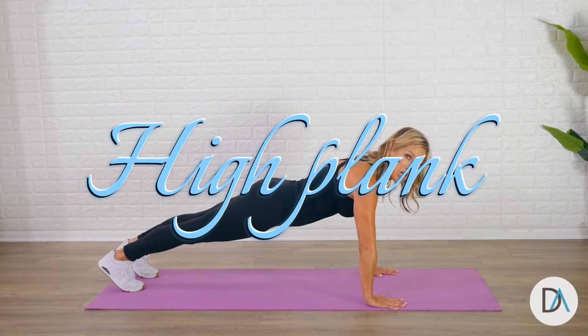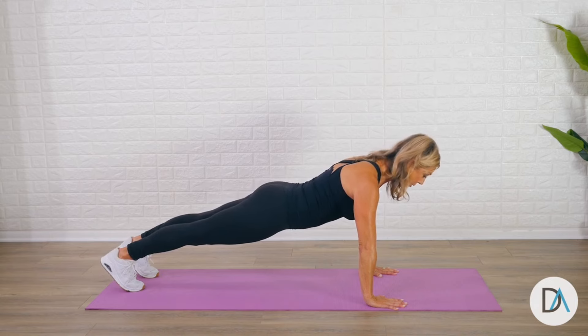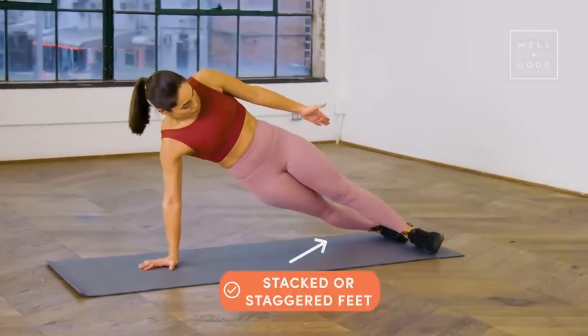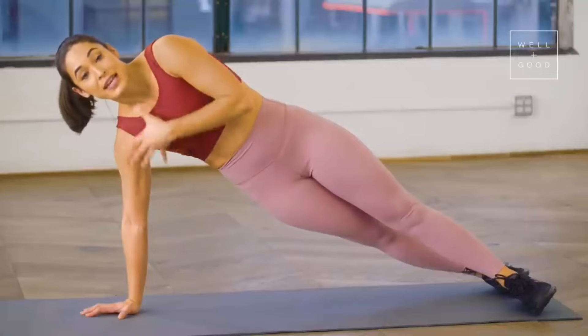Step 2: High plank for 30 seconds. Similar to the first step, get down in the push-up position, but stay up on your hands making sure they are aligned with your shoulders. Step 3: Side plank for 15 seconds. Start on one side with your forearm propping you up. Keep your feet together and stacked on top of each other and repeat on each side after holding for 15 seconds.